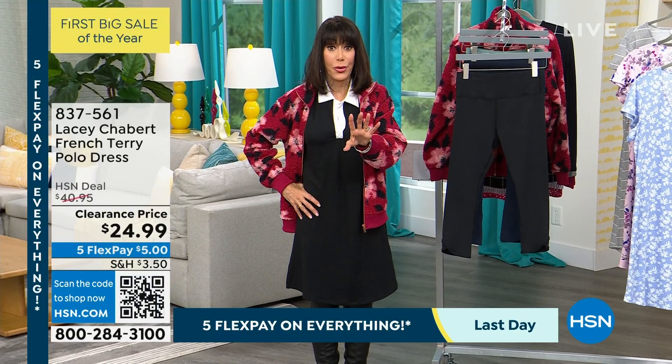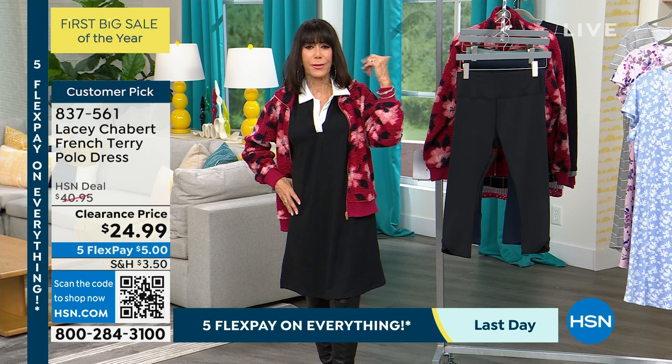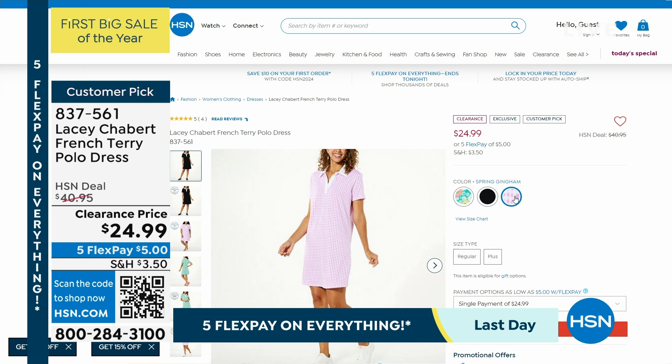I'm wearing it in the black — this is basically called the black, it's black and white, and it's $24.99. We also have it available in Breezy Ditsy — of course that's going to be your small little floral — and then Spring Gingham. Those are your three choices. $5 on any credit card. And again, every single review on that is a perfect five-star review — do not miss that.